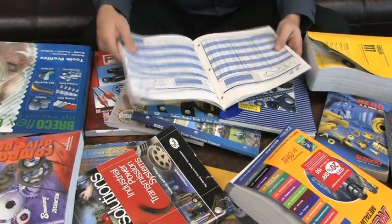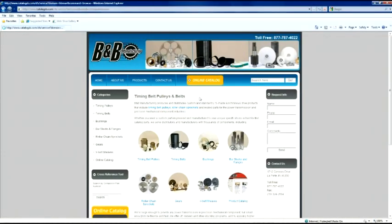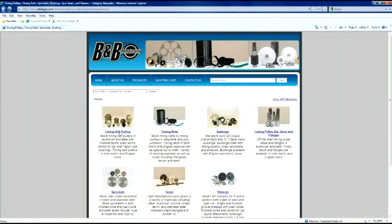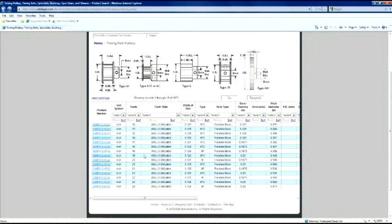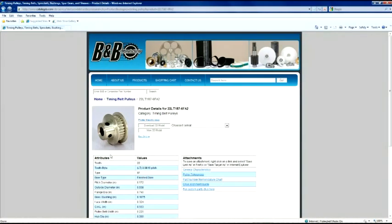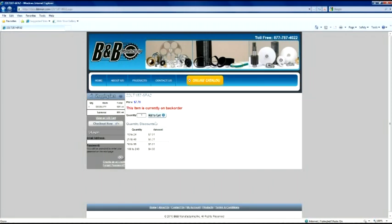No one has time to search through all these catalogs looking for the right part. At B&B, we make it easy. Simply go to our website and use our parametric search to find the precise part you need, searching by only the attributes that matter to you. Once you find your part, you can download a free solid model in any format you like, or add the item directly to your shopping cart for quick and easy ordering.